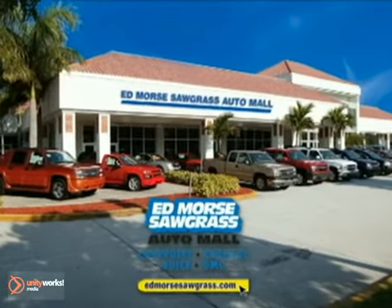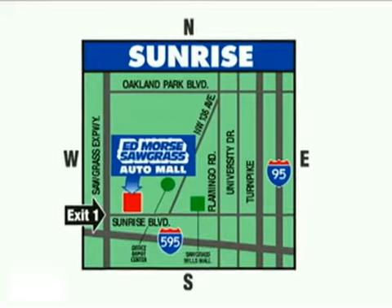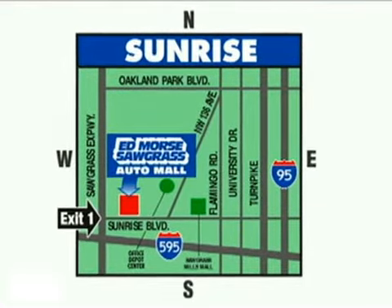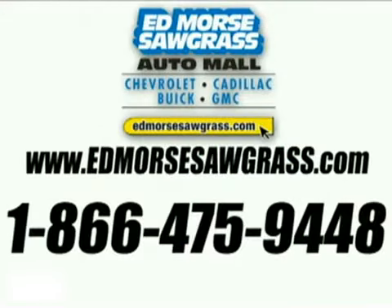But savings this big won't last long. Come visit Edmore's Sawgrass Auto Mall today. We're conveniently located at 14401 West Sunrise Boulevard, just off the Sawgrass Expressway at exit 1 in Sunrise. Visit our website at edmoressawgrass.com or call us today at 1-866-475-9448. For value and service, it's Edmore's, of course!